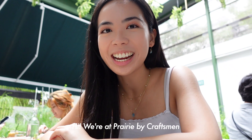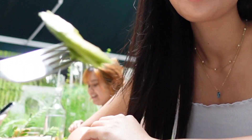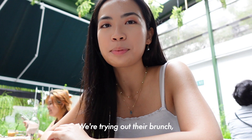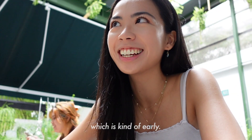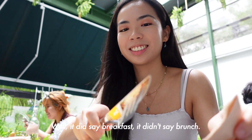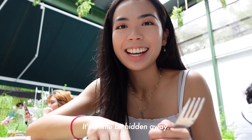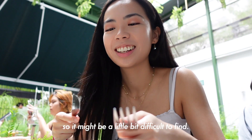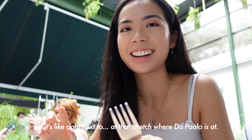So we're at Parody by Craftsman and it's near Botanic Gardens. We're trying out their brunch, which by the way ends at 11:30 — which is kind of early. It's a little bit hidden away so it might be a little bit difficult to find.